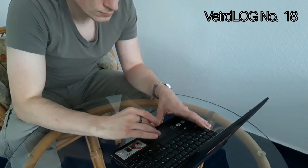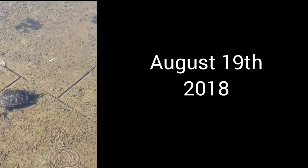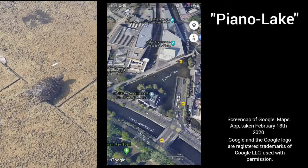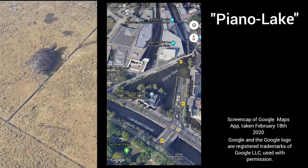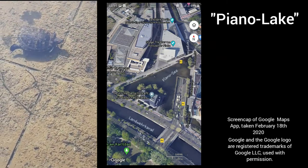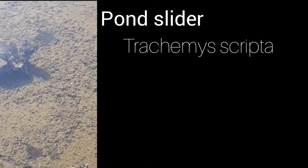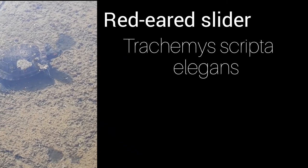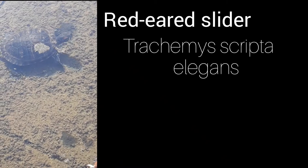So I was looking through my archive of recordings and found this. In late summer of 2018, I was at Piano Lake, which is a water body at Potsdamer Platz in Berlin, right in the middle of Berlin. It's supposedly named after the architect responsible for it, although it's also slightly piano-shaped. And what I found was a pond slider — I think it's obviously a red-eared slider, although I'm not a herpetologist.